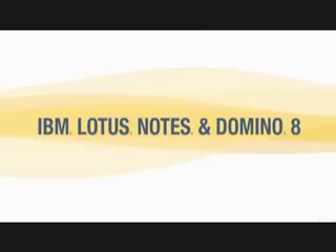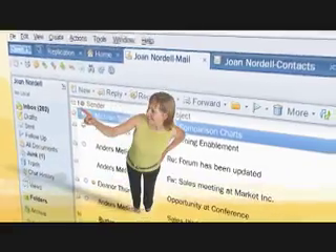Hey, have you heard the latest? I haven't. It's about Notes — Lotus Notes and Domino 8. Version 8. What's going on?